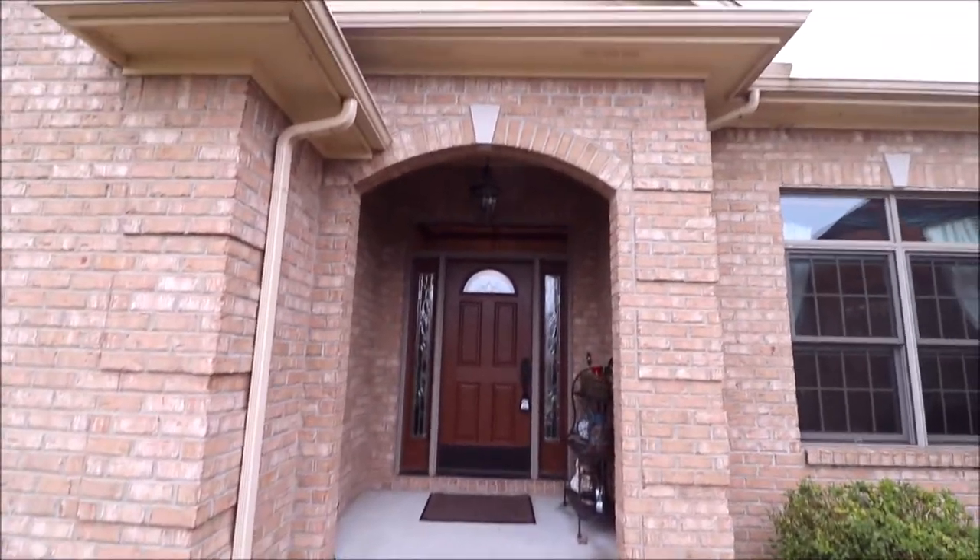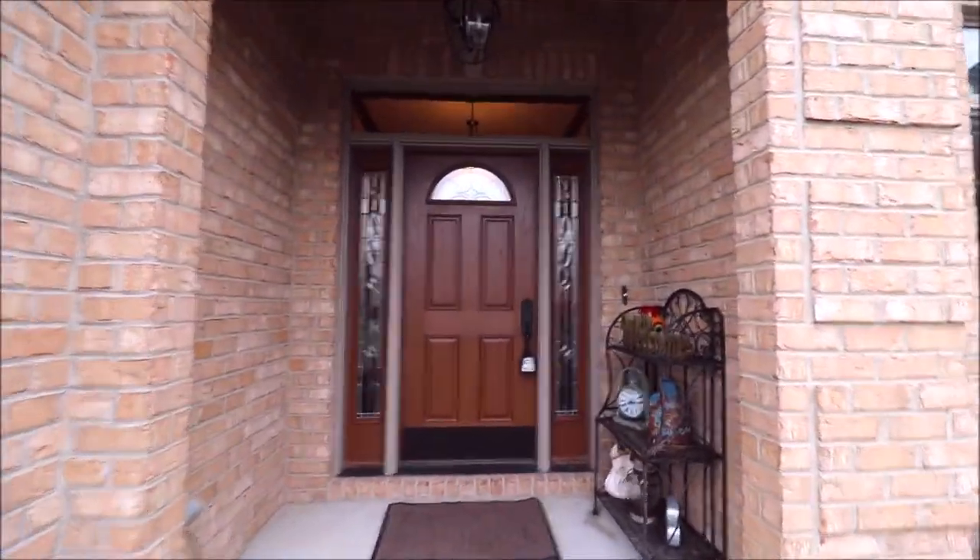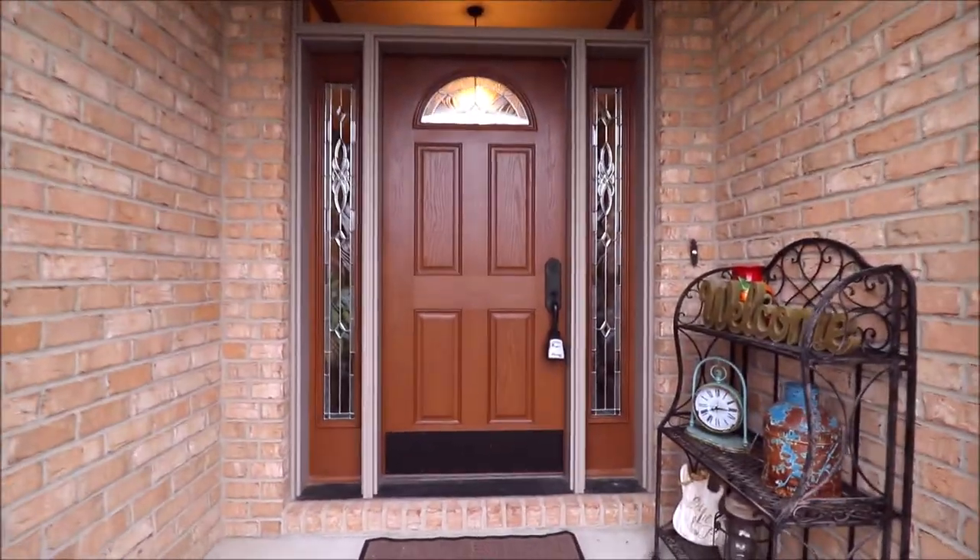Nice grand entrance with a newer front door. Now let's go inside and check this place out.